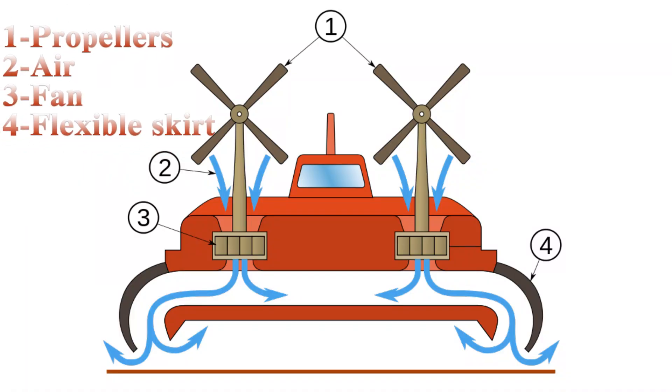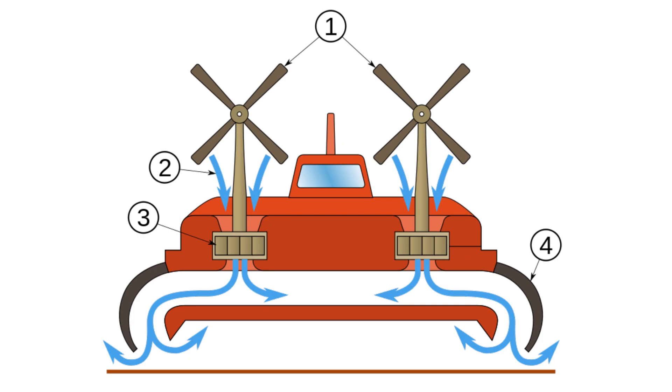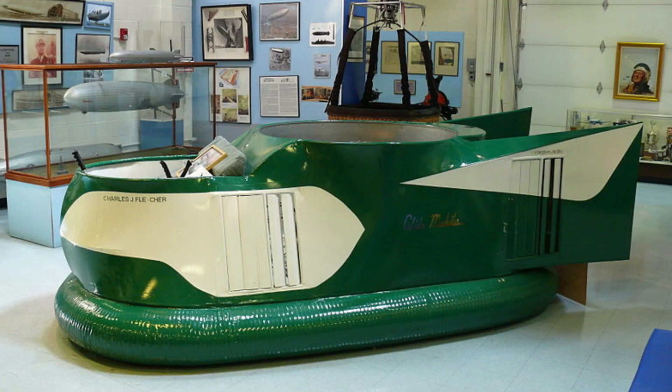The pressure difference between the higher-pressure air below the hull and lower-pressure ambient air above it produces lift, which causes the hull to float above the running surface. For stability reasons, the air is typically blown through slots or holes around the outside of a disc or oval-shaped platform, giving most hovercraft a characteristic rounded rectangle shape.